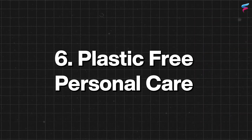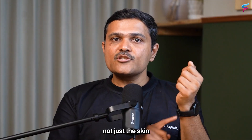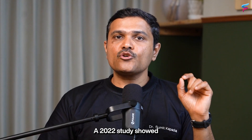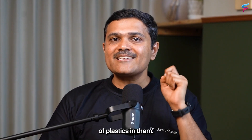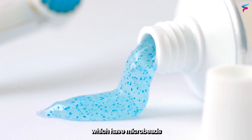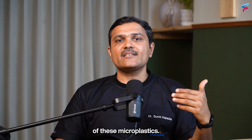The sixth thing you can do is try plastic-free personal care. Many cosmetics and personal care products also contain plastic — and it's not just skin creams and scrubs. A 2022 study showed that almost 50% of toothpastes can have some evidence of plastics in them. These are toothpastes that contain microbeads, which give a different feel when brushing your teeth, but these microbeads can be a source of microplastics. Try to stay away from products containing microbeads.